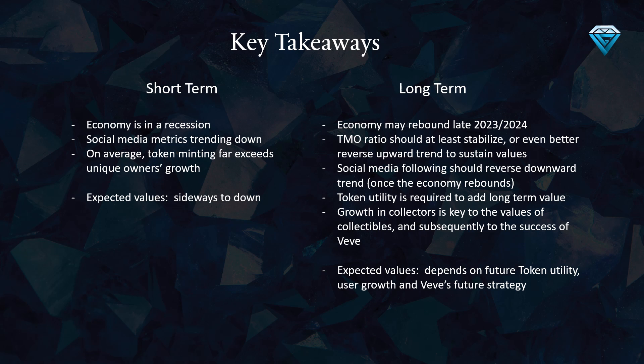The economy is in a recession and this has had a direct impact on social media metrics, with numbers trending downwards. A concerning trend is that on average, token minting far exceeds unique owners' growth, meaning that the same people are receiving more and more tokens, while the number of new unique owners is not keeping up.